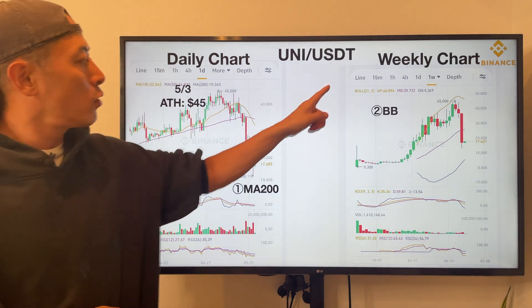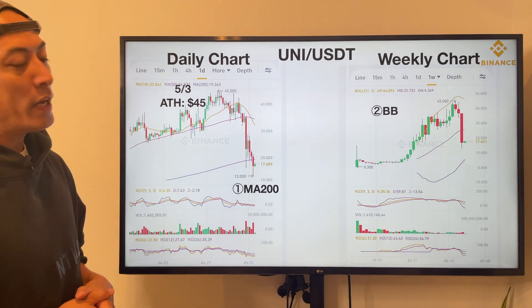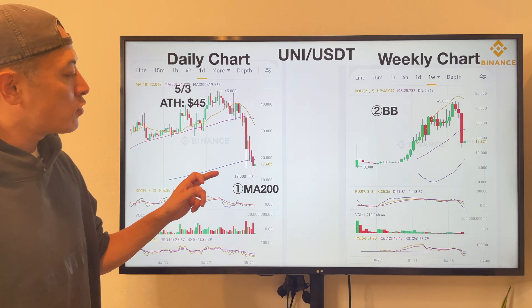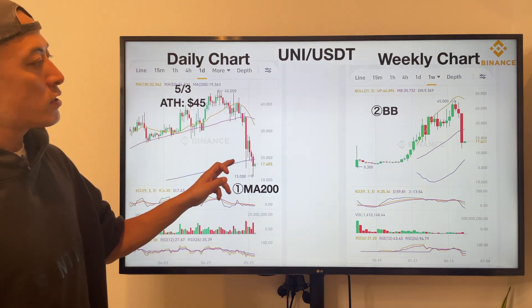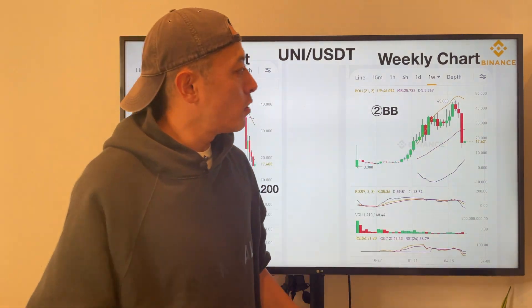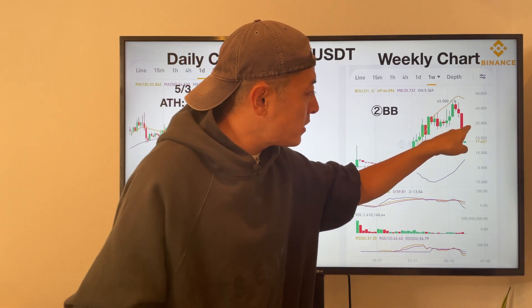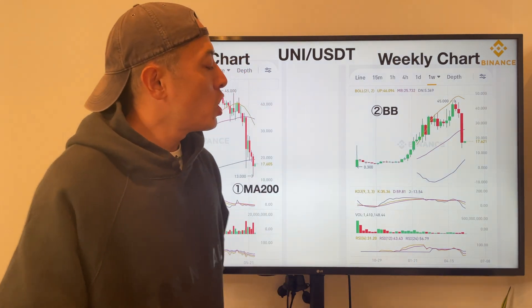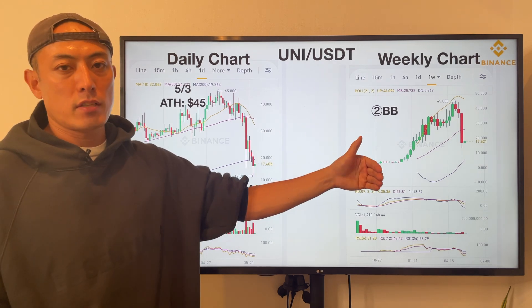Daily and weekly chart analysis for Uni (Uniswap). From a technical analysis perspective, Uni price is kind of weak. They're testing MA200 but hitting much lower compared with ETH — this trend is weak. On a weekly chart basis, the Bollinger band shows the same pattern. Ethereum is maintaining its trend line on the Bollinger band, but Uniswap is hitting the lower side, so the bearish trend on Uniswap might continue for the next 2 or 3 weeks.